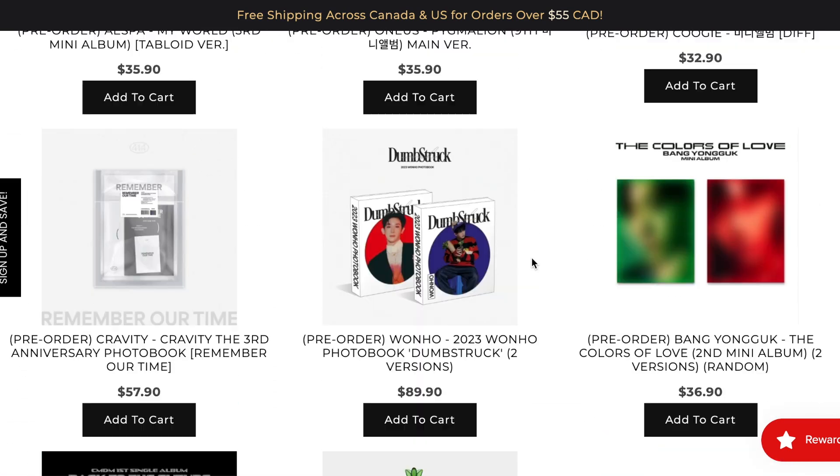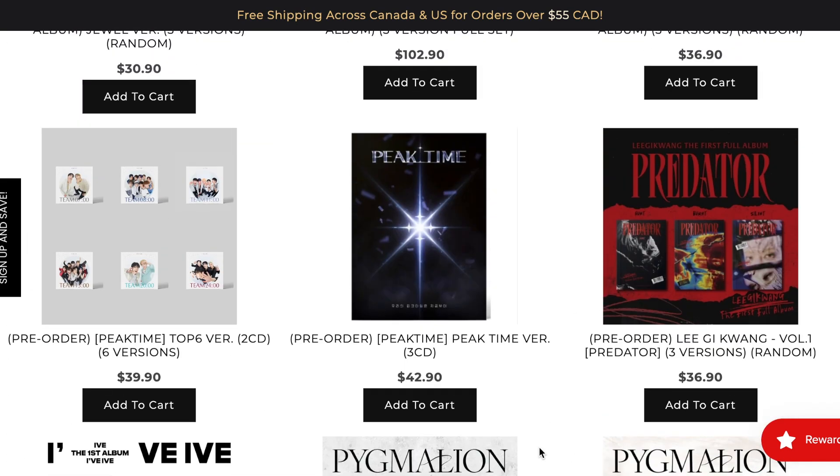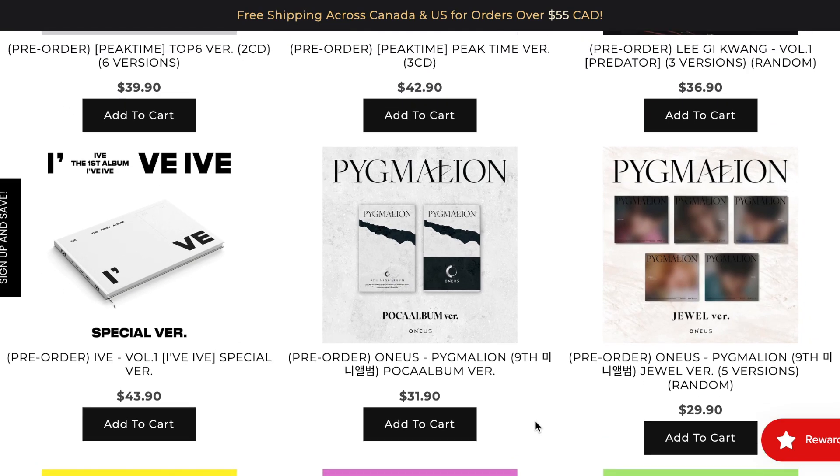There are some things here I want to add to my wish list — a feature I've been using a lot more recently as a way to keep track of albums I want to purchase once I can, after Woods's comeback is said and done. So I do want a One Us album.